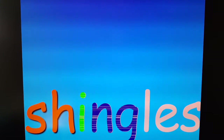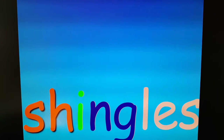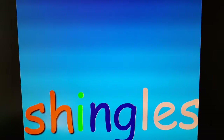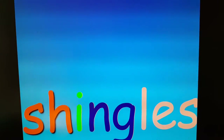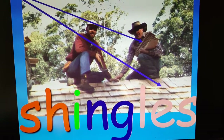Shingles. Do you know what shingles are? Part of your house — what part? They go on the roof. Shingles are what go on the roof.